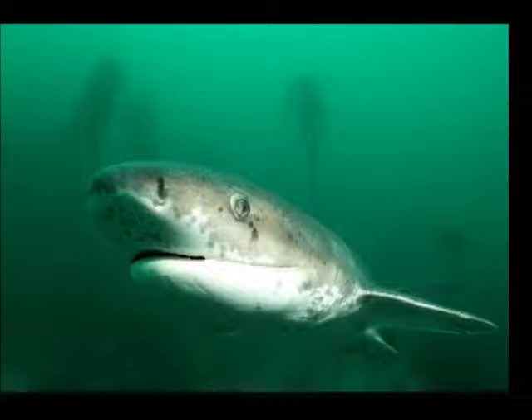Cow sharks are very particular in that some species have six pairs of gills — the six-gill cow shark — and others have seven pairs of gills — the seven-gill cow shark. This causes a big variegation in the way we live.